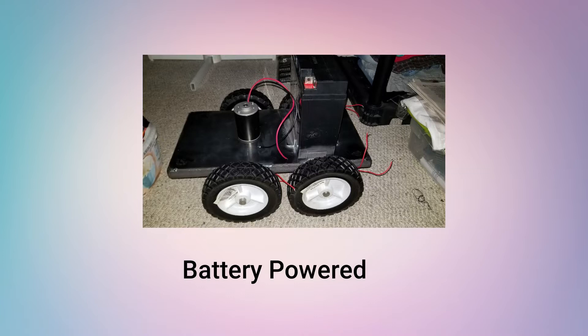The device is powered by a massive 12 volt 18 amp battery, capable enough to mow your lawn in one go.